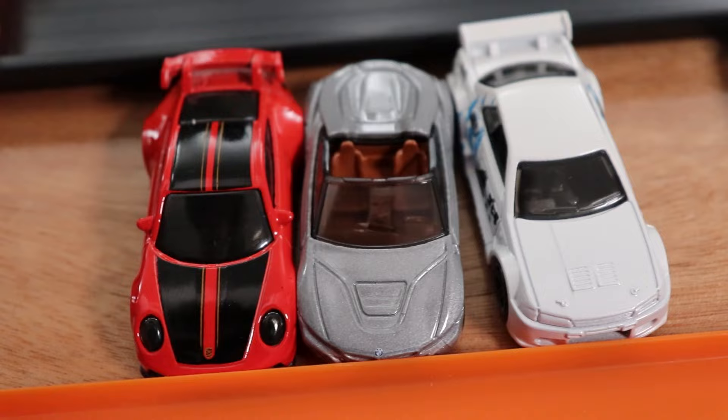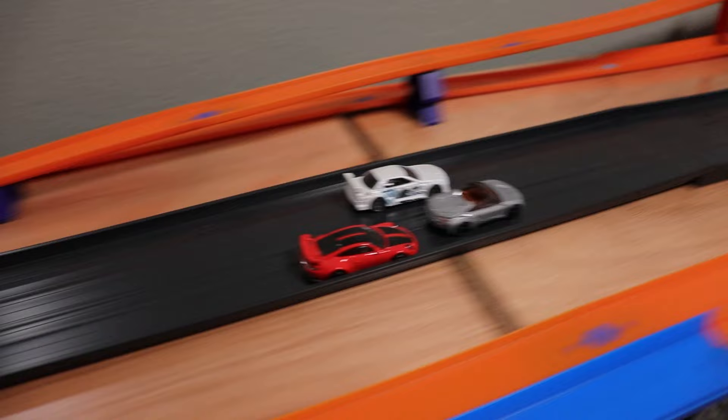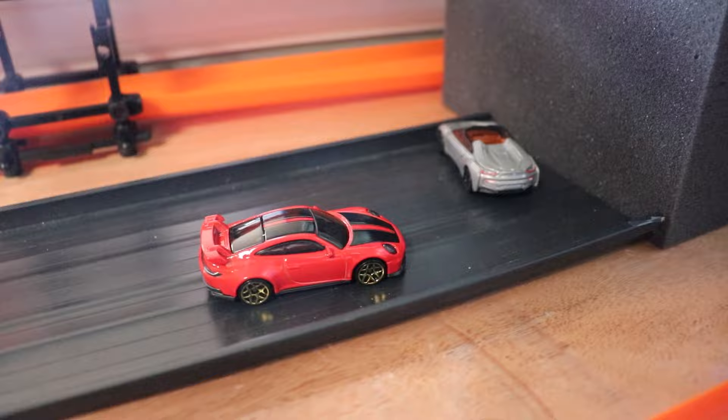Our first second-round matchup: we have the Porsche, the BMW, and the Nissan. Starting race one, the Porsche is on the inside, the BMW in the middle, and the Nissan on the outside. Three, two, one. That was some serious defense played by the BMW, who is going to be taking the first win. They were beating and banging all the way down to the end.